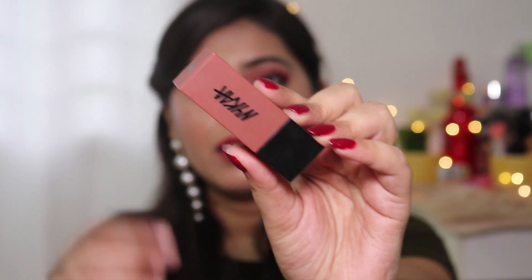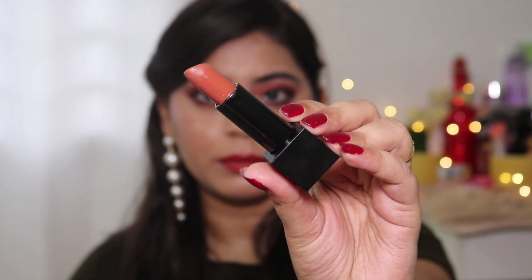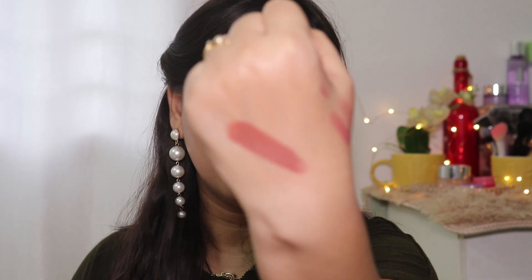The very first lipstick is the Nykaa Ultra Matte Lipstick in the shade Jane. It's a bullet lipstick with a matte but creamy formula, so it's easy to apply. It has very good pigmentation — you get great coverage in a single swipe. This shade is a terracotta brown nude and will look very beautiful on light to medium skin tone.